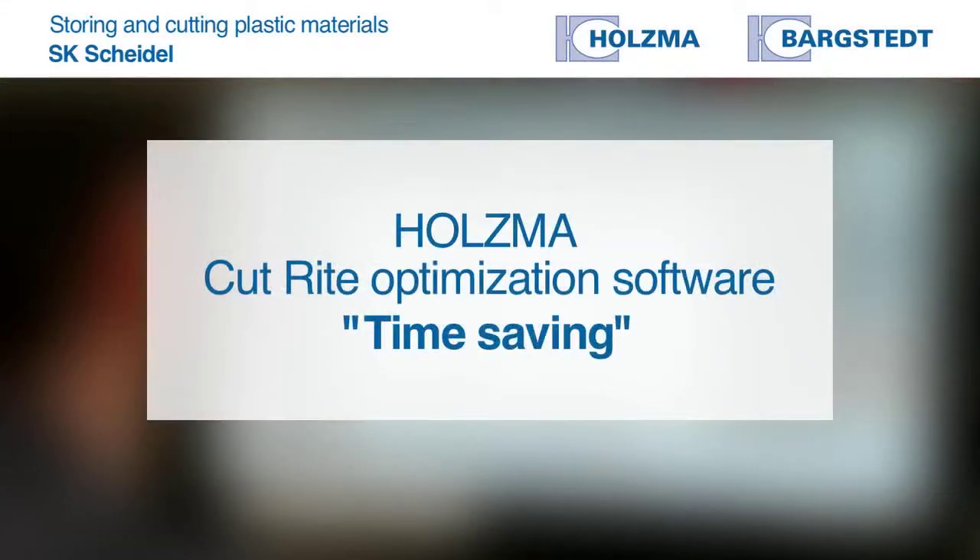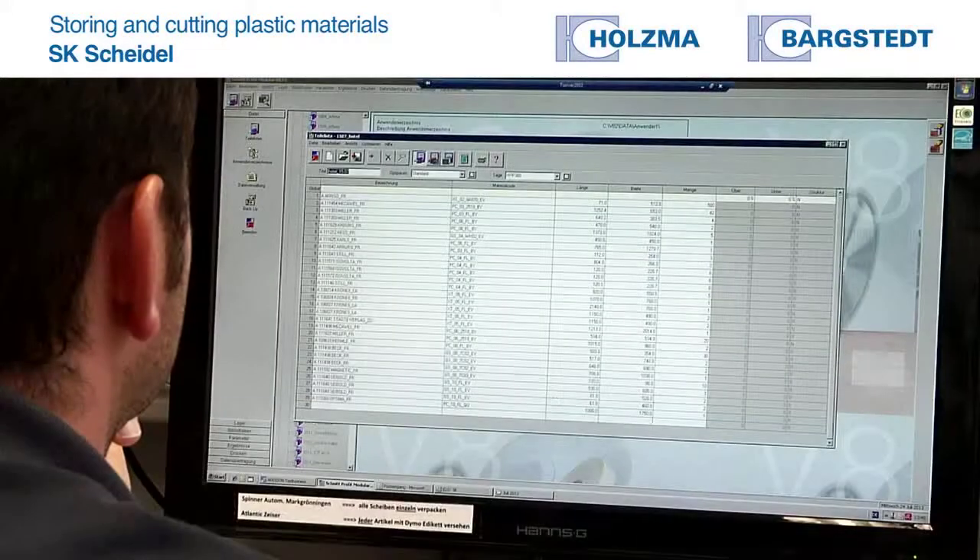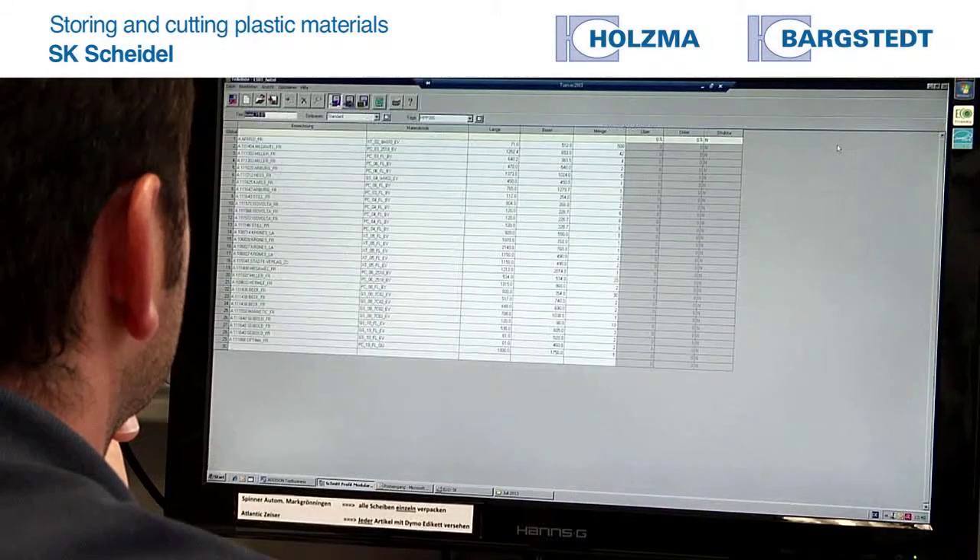We use Holzmer's cut-write for optimization. We used to use material-related optimization — that meant that materials of the same thickness, same material, and same color were grouped and optimized, which took a long time. Today we use order-related optimization: all the items of an order are entered and processed as they come. This saves us an enormous amount of time.